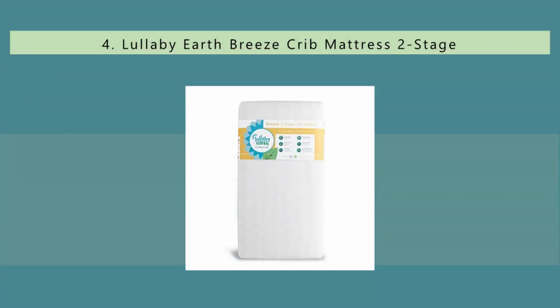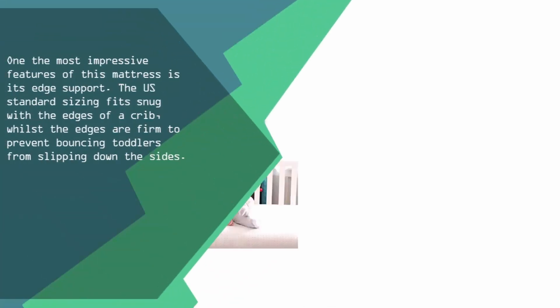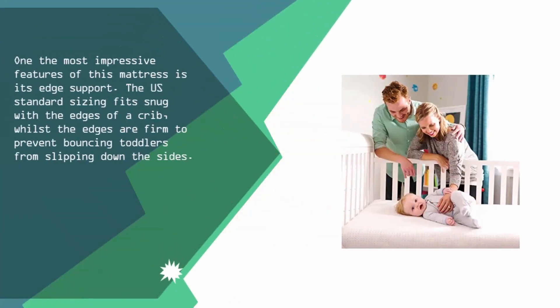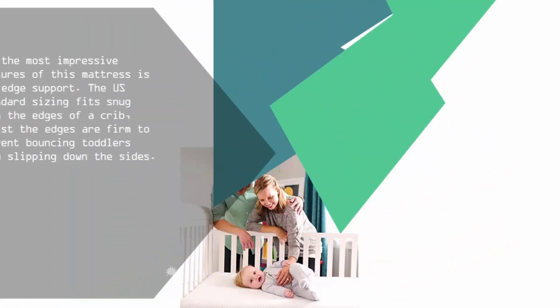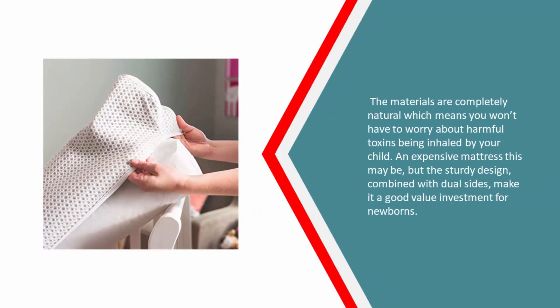At number 4, one of the most impressive features of this mattress is its edge support. The US standard sizing fits snug with the edges of a crib, whilst the edges are firm to prevent bouncing toddlers from slipping down the sides. The materials are completely natural, which means you won't have to worry about harmful toxins being inhaled by your child. An expensive mattress this may be, but the sturdy design combined with dual sides makes it a good value investment for newborns.